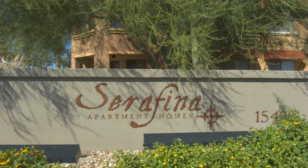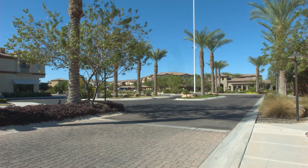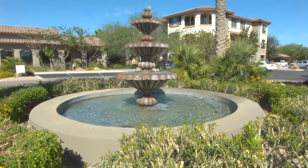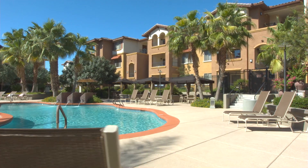Luxury is defined at Serafina Apartments in Goodyear, Arizona. These one, two and three bedroom floor plans offer the convenience of a prime location within a quaint rural setting.